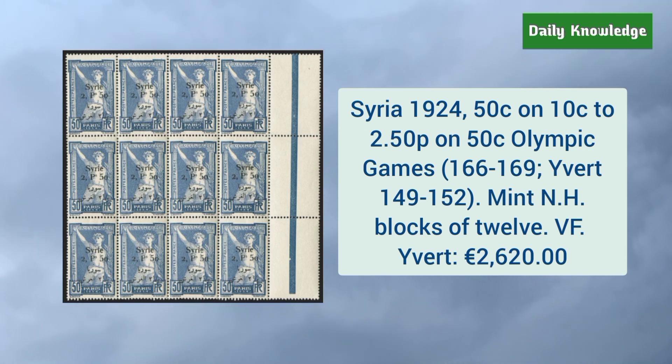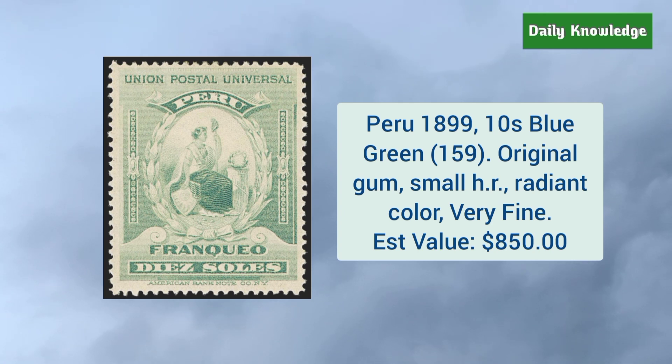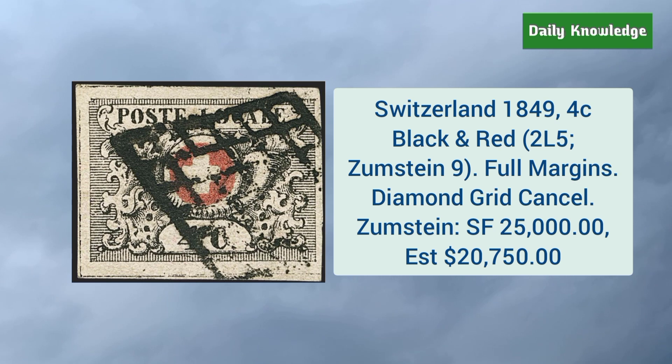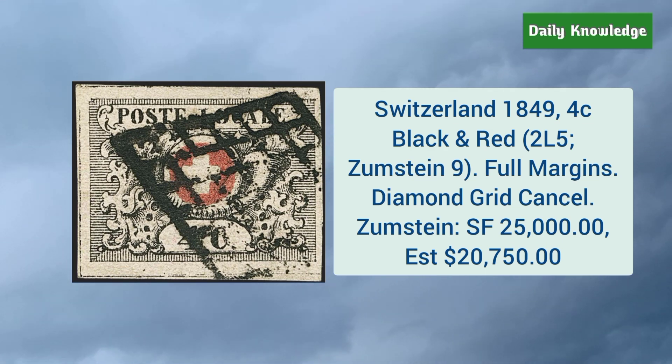Syria 1924 50 cent on 10 cent to 2.5 piastres on 50 cent Olympic Games — it is a block of 12. Peru 1899 10 soles blue green — it has original gum, small hinge remnant, radiant color, and very fine appearance. Switzerland 1849 4 as black and red, with full margins and diamond grid cancel.